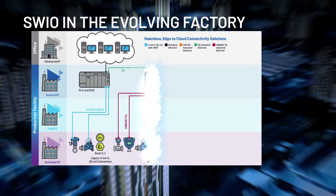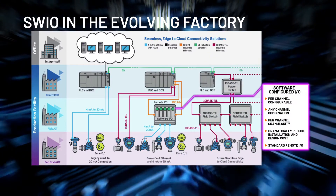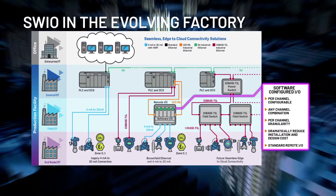Software-configured I/O reaches existing infrastructure to the seamless edge-to-cloud 10BASE-T1L networks required for Industry 4.0.